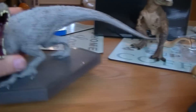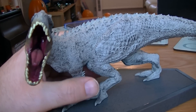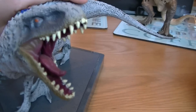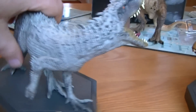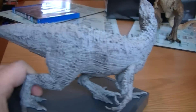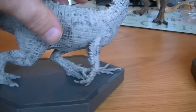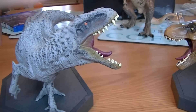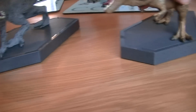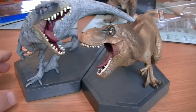So let's have a look at the Indominus Rex — he's got his mouth wide open there, looks really cool. I think they've done a really good job on these, nicely designed. They work as bookends as well, so you can put them right next to each other like that so they look like they're having the battle.